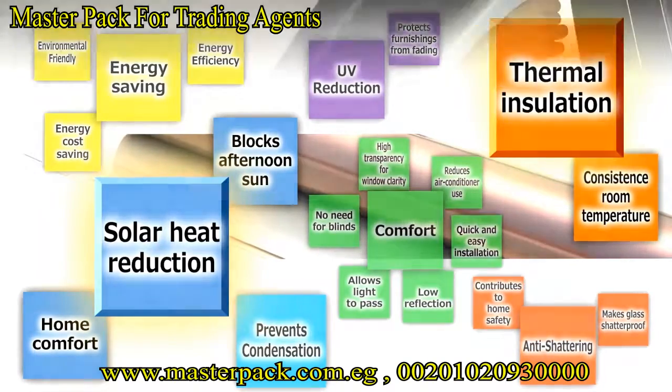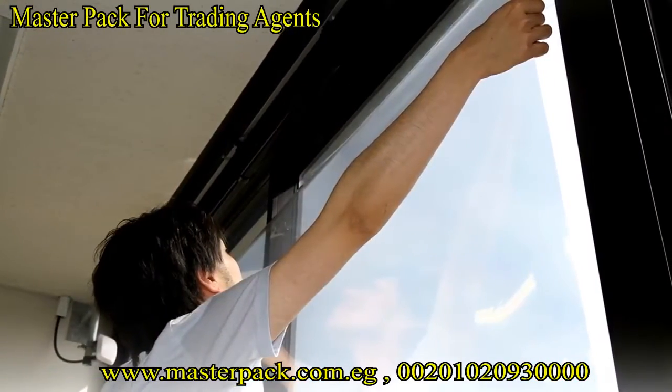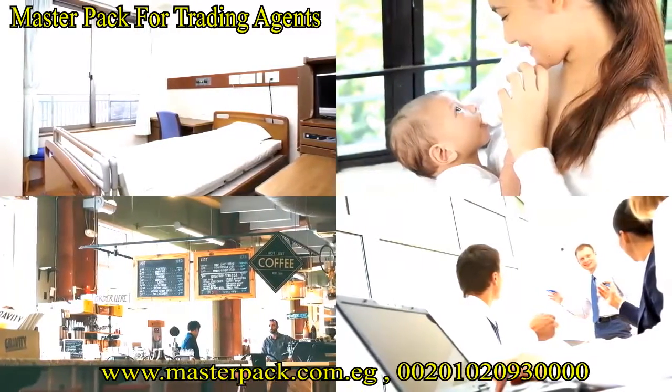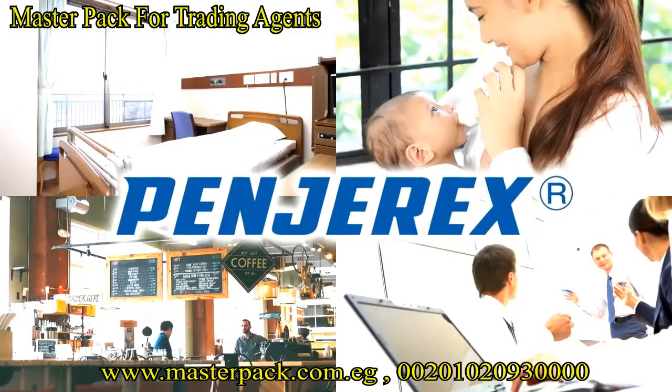Hendirex avoids the large improvement costs of window or sash replacement. It can be applied to a window in a home, office, or commercial building. Hendirex can make daily life more comfortable all year round.